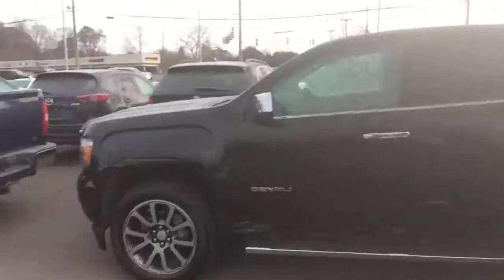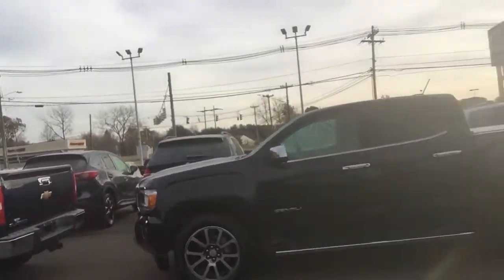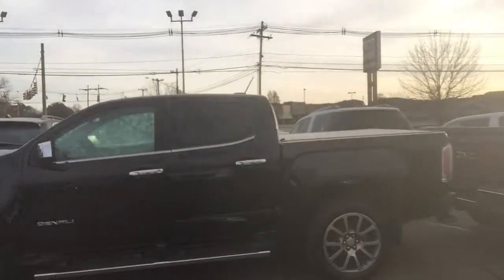We've got a huge selection of vehicles here. We actually have multiple different Canyon Denali short boxes — which I know you said you were looking for — so we've got multiple different options for you, which is excellent.